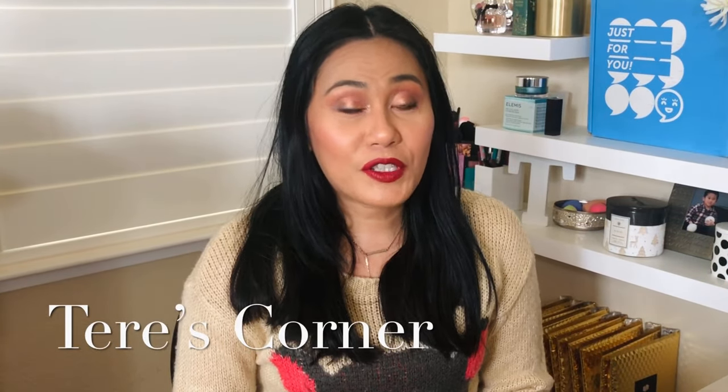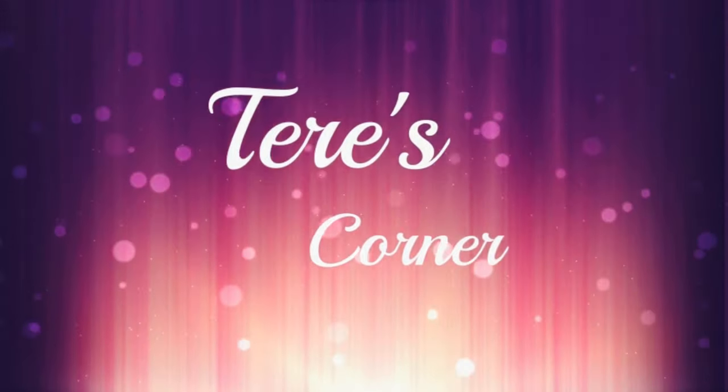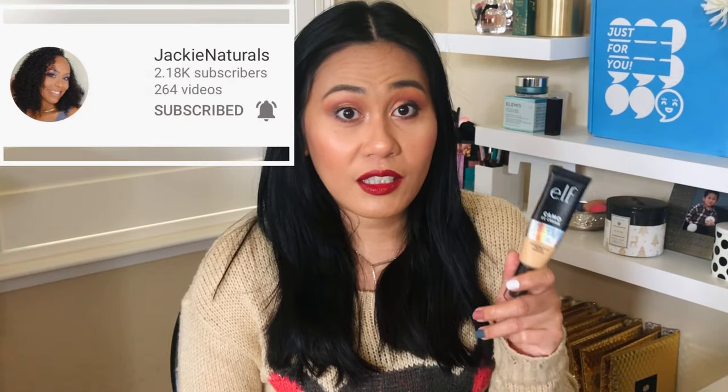They said elf is like the IT Cosmetics CC cream. Hi guys, welcome back to my channel. Today is my very first foundation review of the year and we are going to tackle the elf Camo CC cream. I promise you guys this year my goal is to do one foundation review each month for the next 12 months. The very first one that caught my attention was the elf CC cream — actually it's called the elf Camo CC cream. This came out late December of last year so it's fairly new. Thank you to Jackie Naturals because she was the one who suggested this foundation.